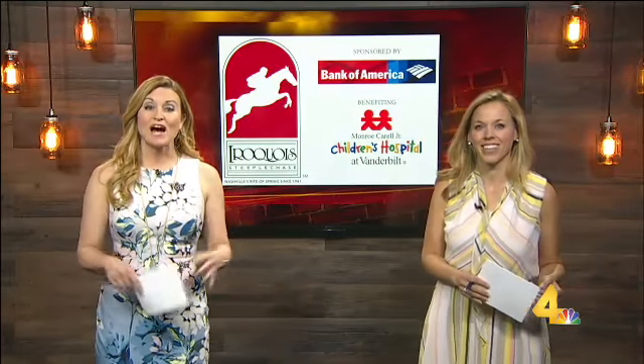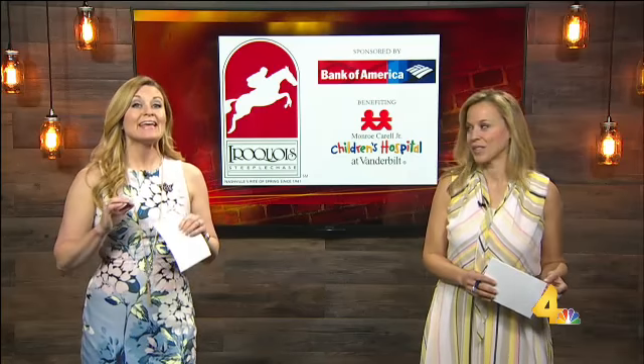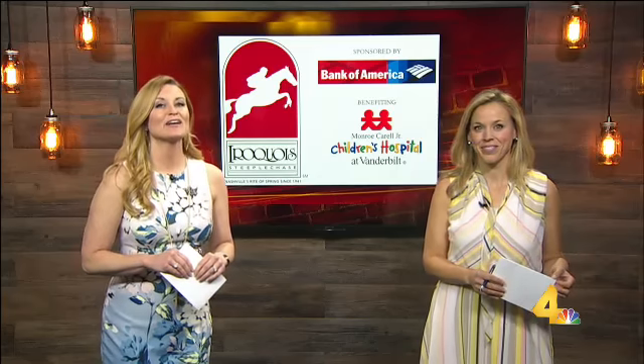Welcome back everybody. 10 days, that's all we've got until the 76th Iroquois Steeplechase at Percy Warner Park. If you want to buy your tickets and you haven't done it yet, you can do it right now, and then you need to buy your outfit.